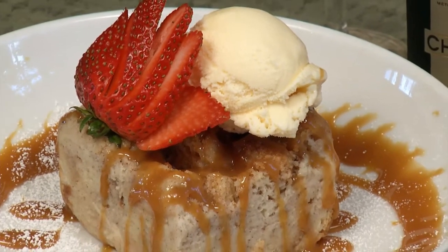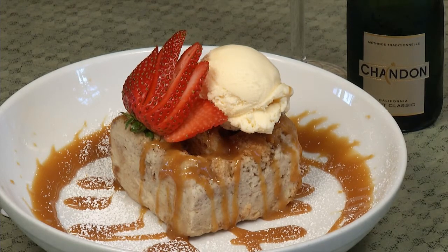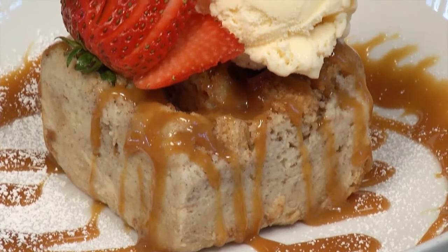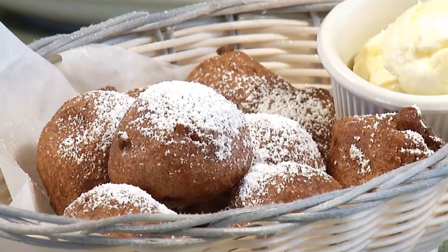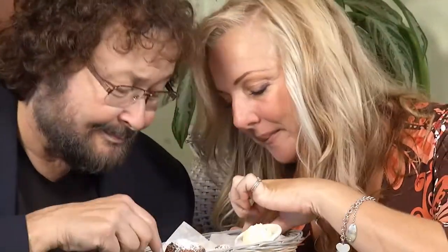For dessert, bread pudding — made with bread, eggs, butter, sugar, vanilla, and cinnamon — arrived in a super huge, very dense and rich portion. It was finished with a Southern Comfort whiskey and caramel sauce, and they use their homemade yeast rolls as the bread base. A vanilla bean ice cream was placed on top. They even added strawberries as a special touch. A decadent and perfect way to end the meal.